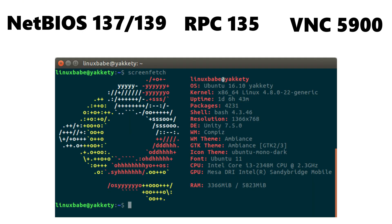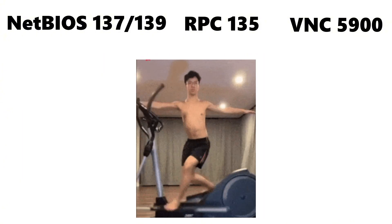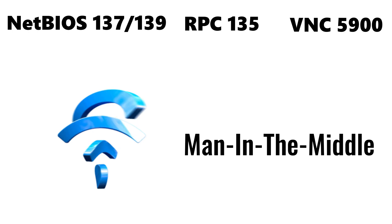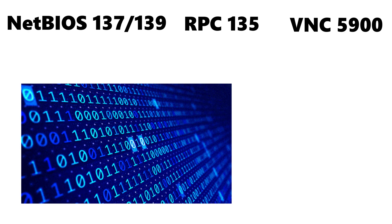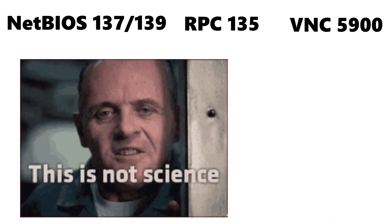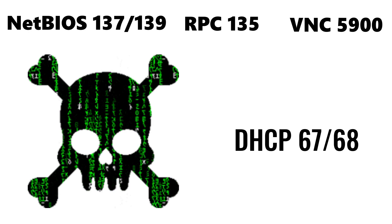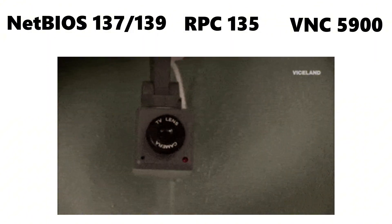Finally, there are lower-risk but still exploitable ports that hackers don't ignore — they just save them for later. NetBIOS on 137 and 139, RPC on 135, and VNC on 5900 can leak system details, allow remote screen access, or support lateral movement when combined with stolen credentials. Even Wi-Fi attacks like Man-in-the-Middle rely heavily on ports, as attackers intercept HTTP traffic on port 80, downgrade HTTPS connections, manipulate DNS on port 53, or exploit DHCP to silently reroute traffic through malicious access points, turning open networks into surveillance tools.